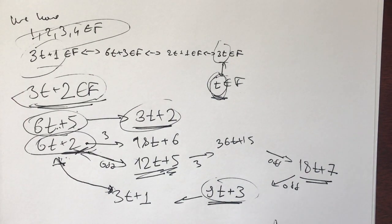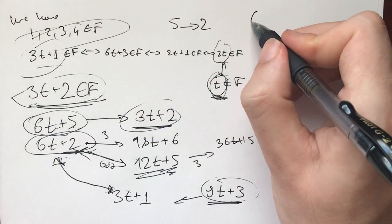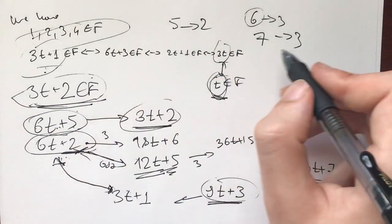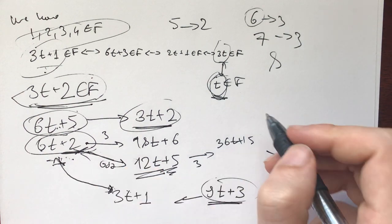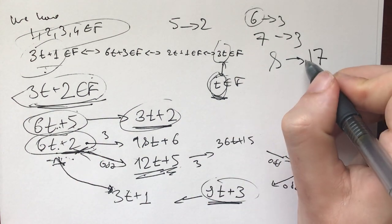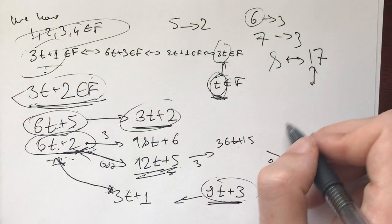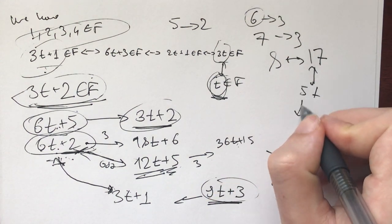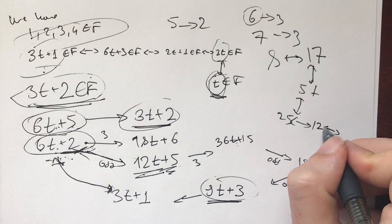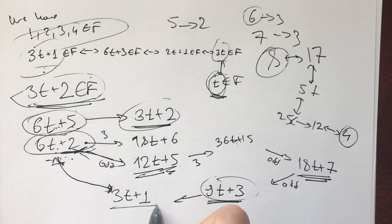To verify: from our base cases 1, 2, 3, 4, we can get 5 (from 2), 6 (from 3), 7 (from 3 or 6), and 8. For 8: following the chain, we need 17, then 51, then 25, then 12, then 4 — which we have. So yes, the induction works.